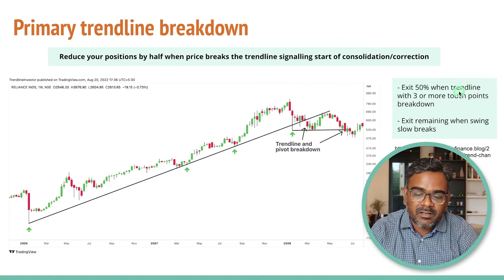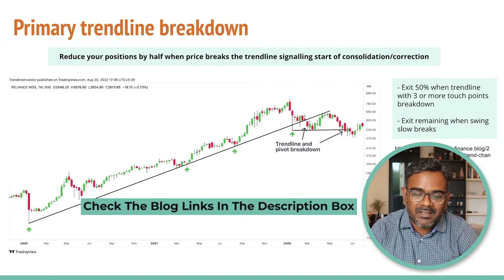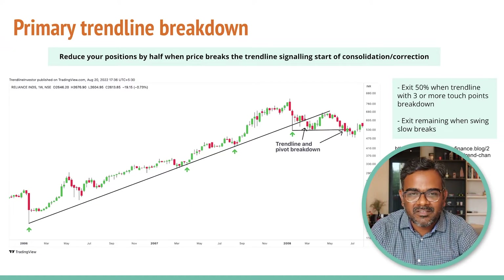Swing low is also one of the most important strategies, and when you club it with primary trend line breakdowns, you can really lock in some profits. So exit 50% when the trend line with 3 or more touch points breaks down, and exit the remaining when swing low breaks. I also have a blog where I have written this in detail — the link is in the description. That is the first strategy.